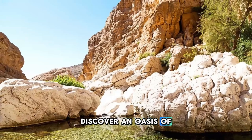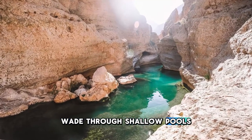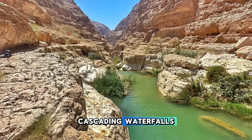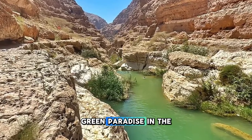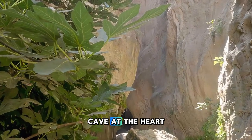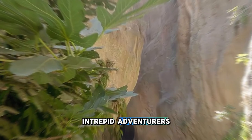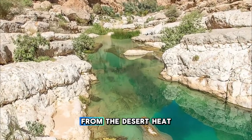Discover an oasis of natural beauty at Wadi Shab, a scenic valley located in the Al-Sharqiyah region of Oman. Trek along rocky trails, wade through shallow pools, and swim in turquoise lagoons as you explore the wadi's pristine landscapes. Marvel at towering cliffs, cascading waterfalls, and lush palm groves that line the canyon walls, creating a lush green paradise in the heart of the desert. Follow the path through narrow gorges and rocky terrain to reach the hidden cave at the heart of Wadi Shab, where a sparkling waterfall and emerald pool await intrepid adventurers.